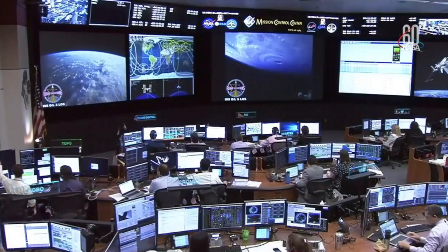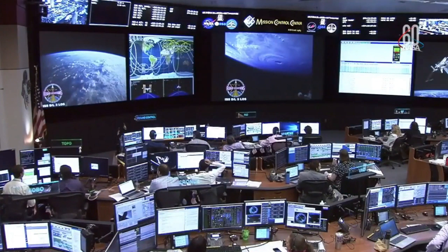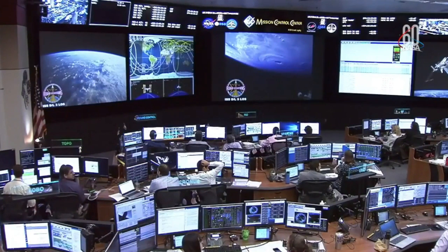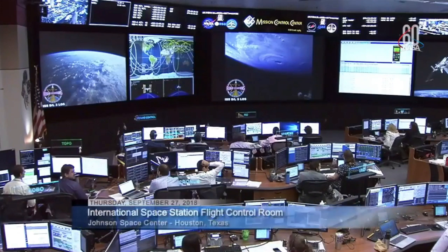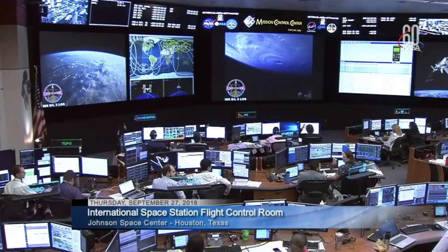This is Mission Control Houston. Good morning. Today is Thursday, September 27th, 2018. You're getting a look at the inside of the International Space Station Flight Control Room while we're waiting for the installation of the H-2 Transfer Vehicle 7, called Kounotori.